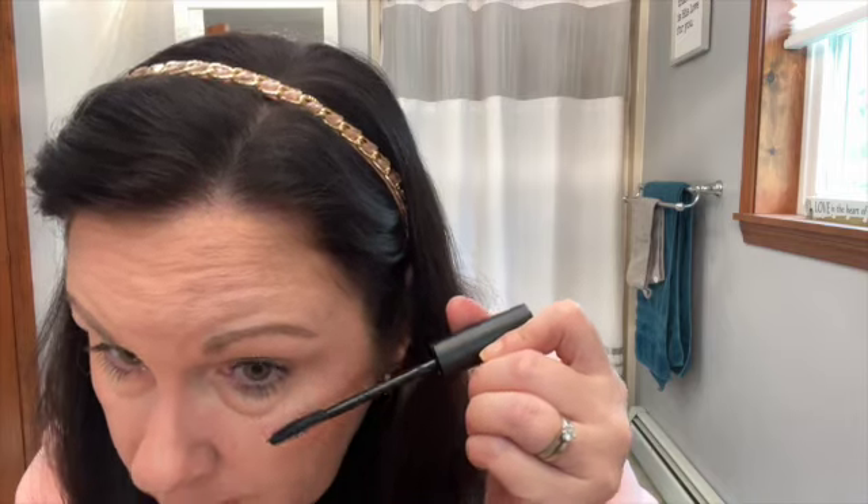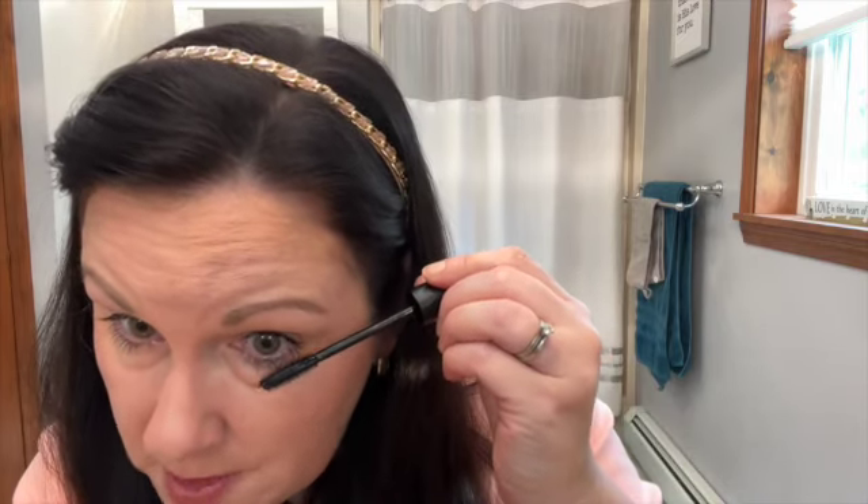I like it whenever a mascara has a brush that I can use on my lower lashes as well, and this one does. This is the final look for two coats of the L'Oreal Telescopic Lift in Blackest Black. I do like this mascara — it does a really good job of separating your lashes and the spoolie is easy to use. It says it lengthens and volumizes, but I don't think it gives a lot of volume. It definitely gives a nice lift and a lot of length.